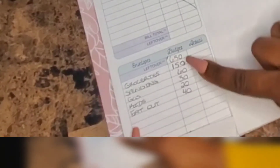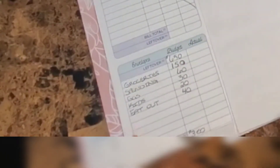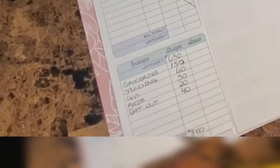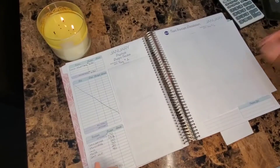When I add all my cash envelopes they total $300. So when I take $650 and subtract $300, I get $350 left over.